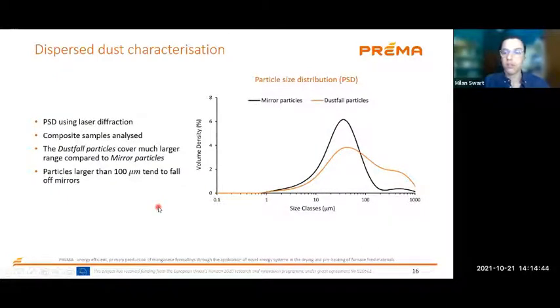We looked at dust sampled from the mirrors as well as the total atmospheric dust collected from the dust buckets, and we found an interesting particle size distribution. The particle size distribution of the dust found on the mirrors is much focused on the smaller end of the spectrum compared to what is actually in the atmosphere, because larger particles tend to fall off the mirrors. This matches what we saw in literature. Larger particles tend to disperse less, but if they do get trapped on your mirror, they have a disproportionate impact because of their larger cross-sectional area.